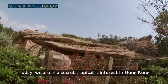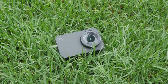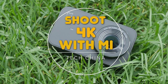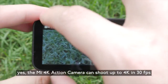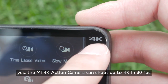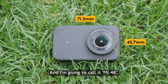Today we are in a secret tropical rainforest in Hong Kong. Check out Xiaomi's latest 4K action camera. The Mi 4K action camera can shoot up to 4K at 30 frames per second, like the GoPro Hero 5, but costs only a fraction of the price. I'm going to call it Mi 4K.